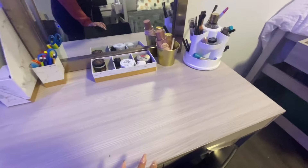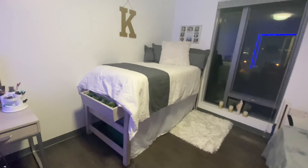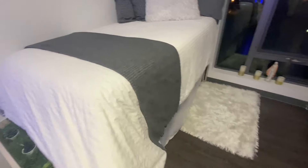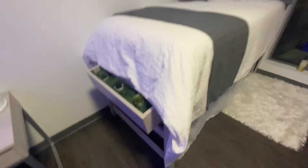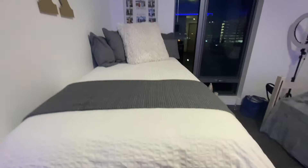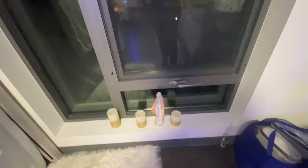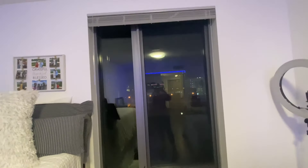Now onto my bed — pretty simple. I got these white sheets and a duvet comforter from IKEA. My mom made this bed skirt; she just got fabric from Joann's. I have my little plants over here. Then there's my little fluffy rug and fake candles — you're not allowed to have real candles in here, so I got fake ones.